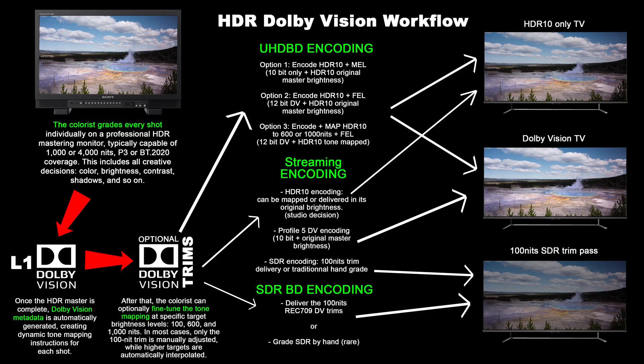First, let me give you a quick overview of how Dolby Vision is encoded on Blu-ray discs. There are two types you'll find under Profile 7: MEL and FEL. Profile 7 on Blu-ray disc is a dual-layer system that includes one HDR10 video layer and one Dolby Vision enhancement layer.